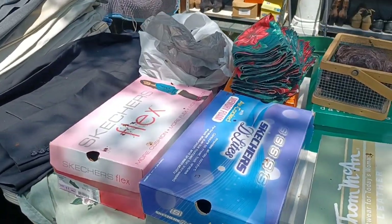Alright guys, so this is actually an estate sale. I'm not sure if there's stuff inside or just outside, but we're gonna look around.